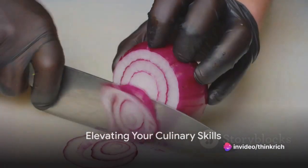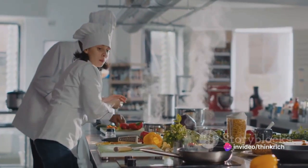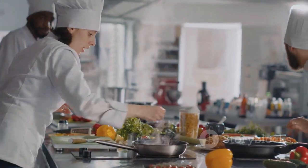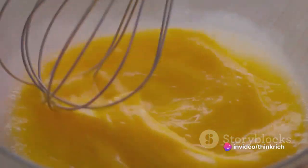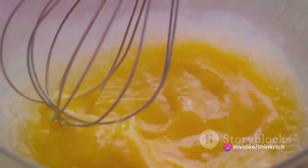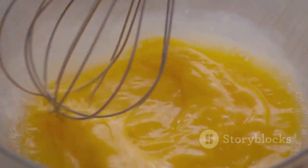Ever wondered how to elevate your culinary skills at home? Immerse yourself in the world of cooking, where technique reigns supreme. It's like learning to dance — each step, each movement, each flip of the wrist, all integral to the final performance. And in cooking, your performance is a symphony of flavors, textures, and aromas that can transport you and your loved ones to a joyous, delicious place.